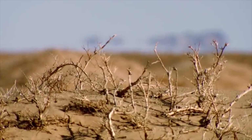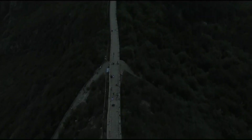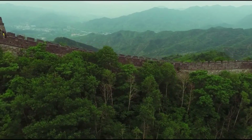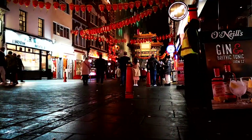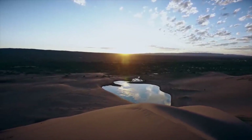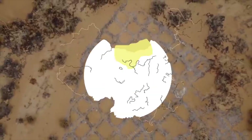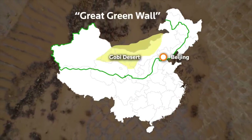Deserts such as the Badan Jaran and Gobi make up 28% of landmass, while mountains cover 58%. Together they dominate more than 80% of China's land surface area, directly impacting the lives of 400 million citizens. The Gobi Desert is just one of China's numerous desertification issues, but it's a significant problem that must be tackled if China wants to maintain its current economic growth trajectory.